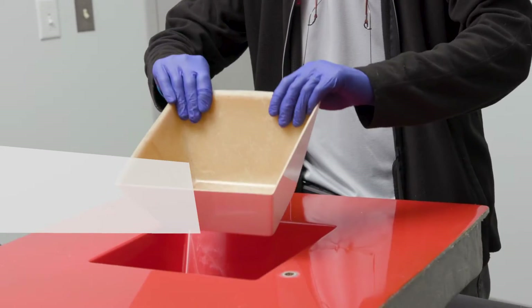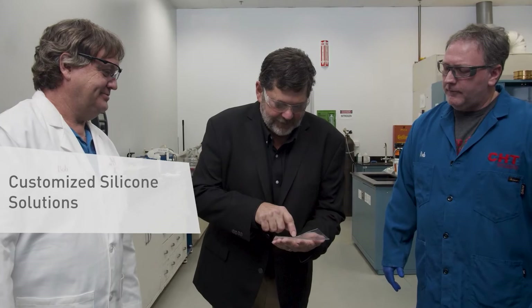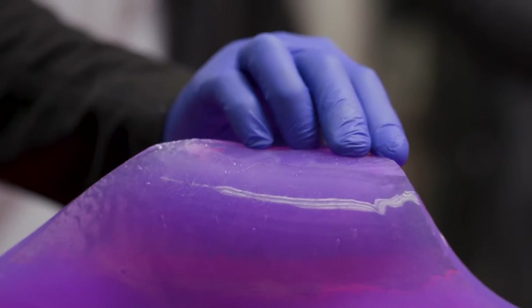CHC is a custom two-part formulator of silicones for the composite market and we're in a lot of different industries, from automotive and textiles to mass transit, electronics, and of course composites. We're developing custom products and what we try to do is understand what the customer needs and formulate a product to meet their demands.